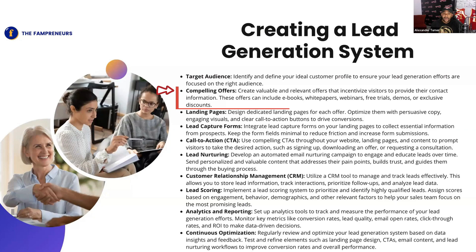These offers can obviously include e-books, white papers, webinars, free trials, demos, and a lot of the other examples I gave earlier. Now, this may seem redundant to say, but believe it or not, a lot of people do not have this — landing pages. Landing pages is probably the most important part of a lead generation system, because if you don't have a landing page, how can you actually acquire somebody's contact information? If there is no place for them to go and type in their information, how are you actually going to be able to target people?